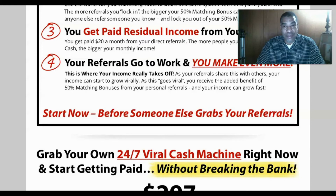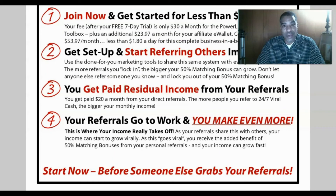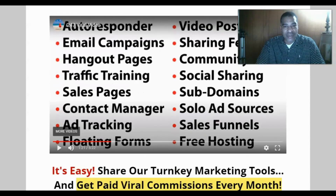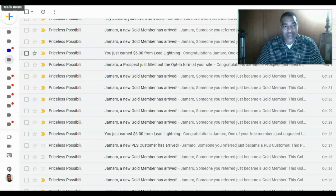It's a really cool system — I'm super impressed with this affiliate program. If you apply the training, knowledge, effort, and consistency and take massive action, you can see results quickly. Individual results do vary. Finally, this done-for-you system tracks everything in your back office and includes a built-in autoresponder, email campaigns, hangout pages, traffic training, sales pages, contact manager, ad tracking, floating forms, video postcards, social sharing, subdomains, unlimited solo ad sources, sales funnels, and free hosting.